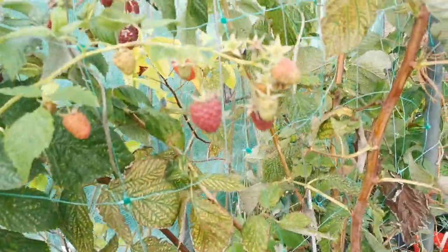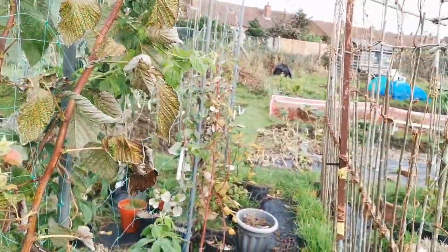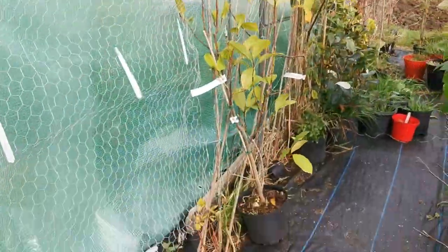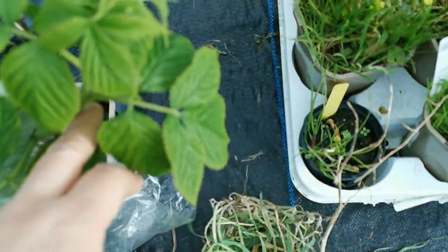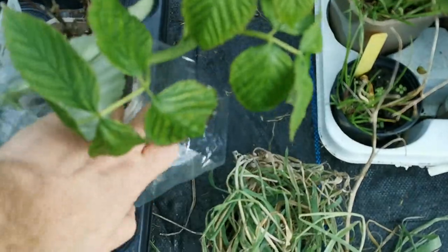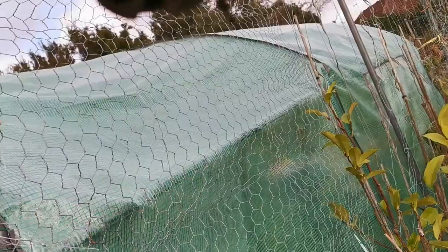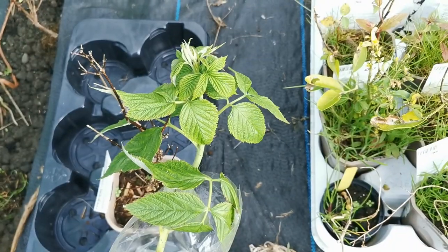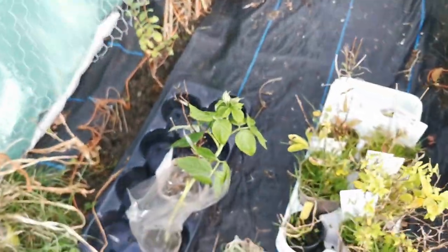They can also be propagated from cuttings very easily. When I was bending branches to keep them close to the net on the trellis, one branch broke. I planted it a couple of weeks ago, and it is still green and producing leaves — a good indicator that the cutting has rooted and is growing well.